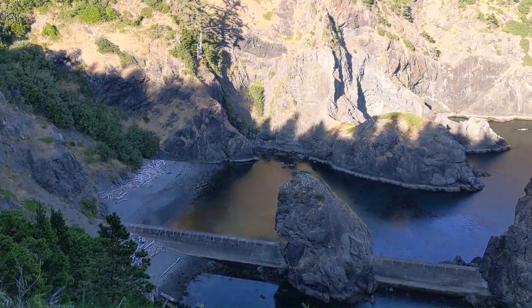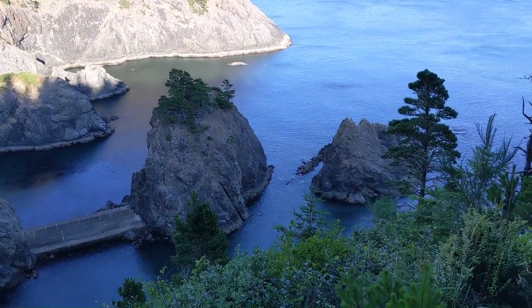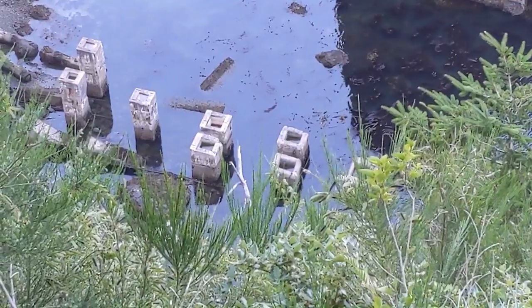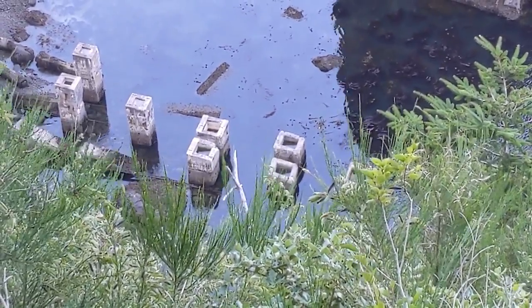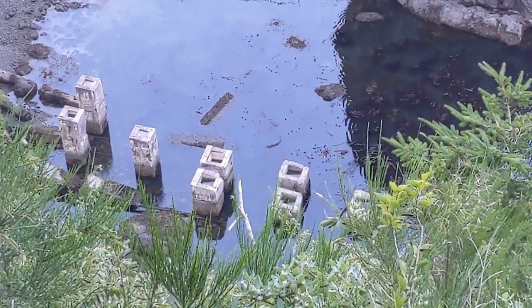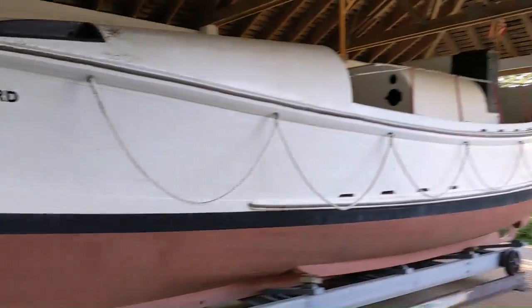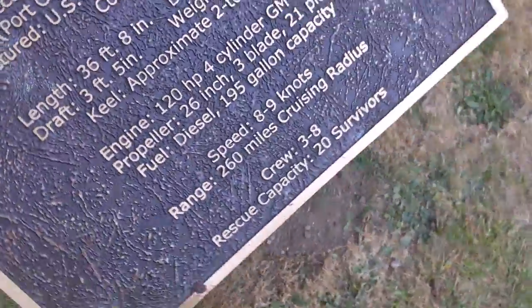And now they call this area the Point of No Return. So down there was a lifeboat station — it was destroyed by a fire in the 1970s. So, an old U.S. Coast Guard boat, and here's some statistics about it.